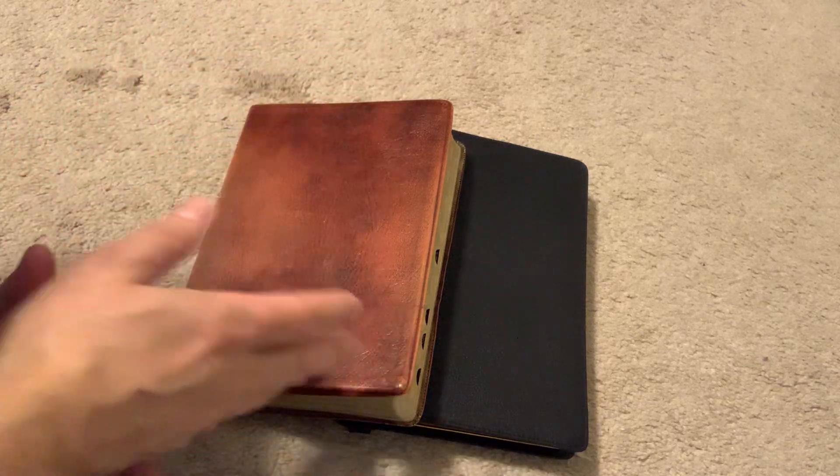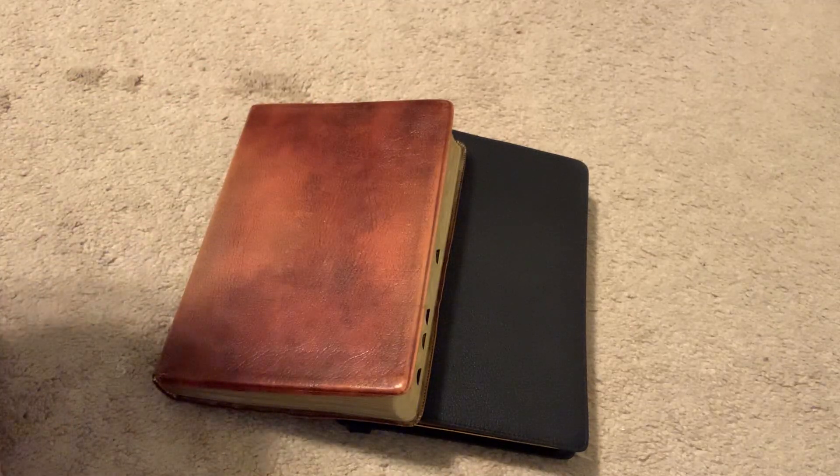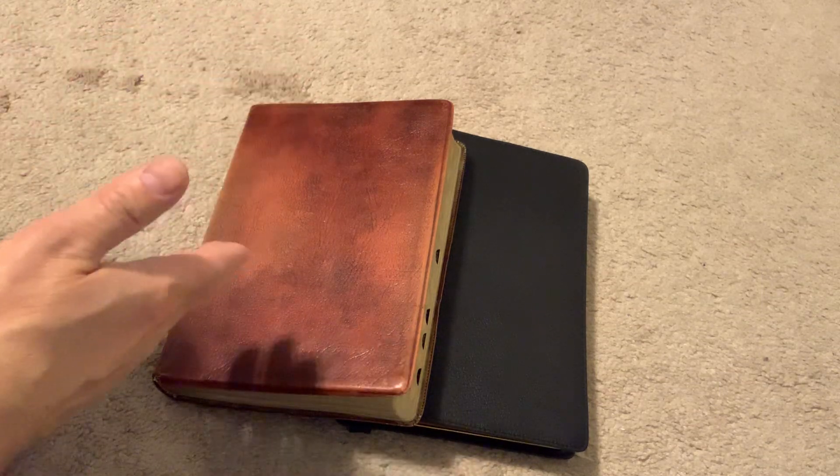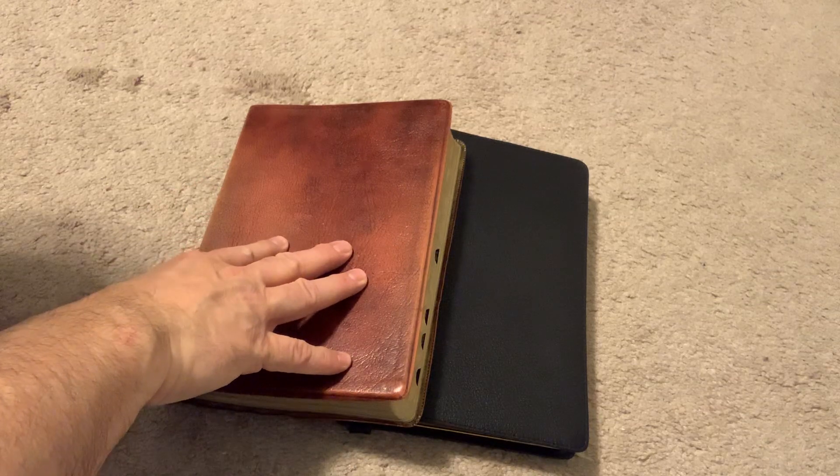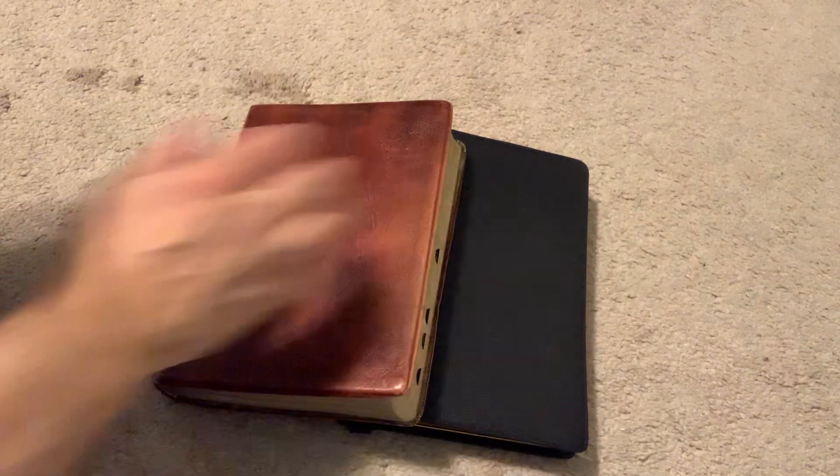I'm talking about the Thomas Nelson Bibles now. These are the two Bibles — looking at what are very quality-made ones from yesteryear and kind of what we have today.